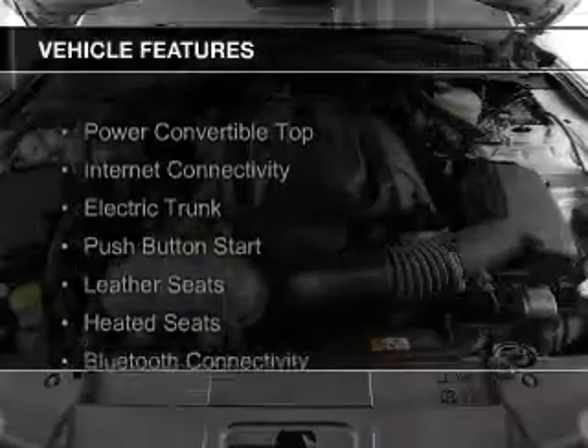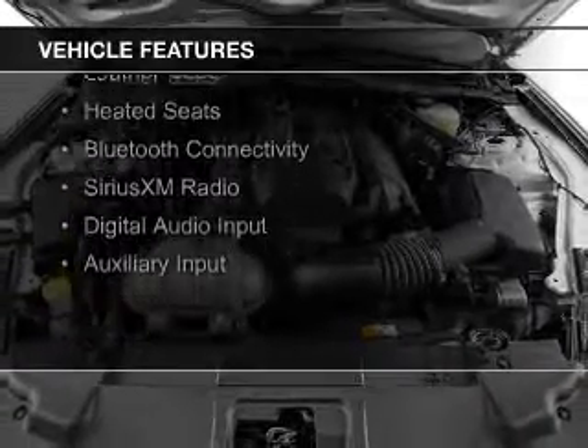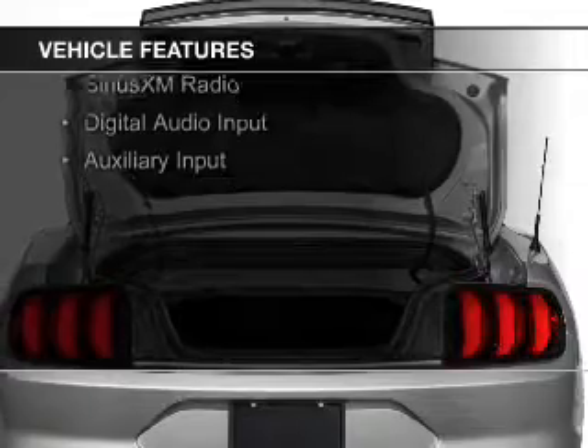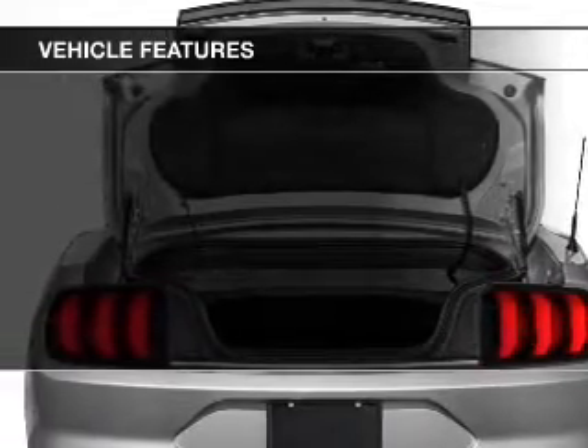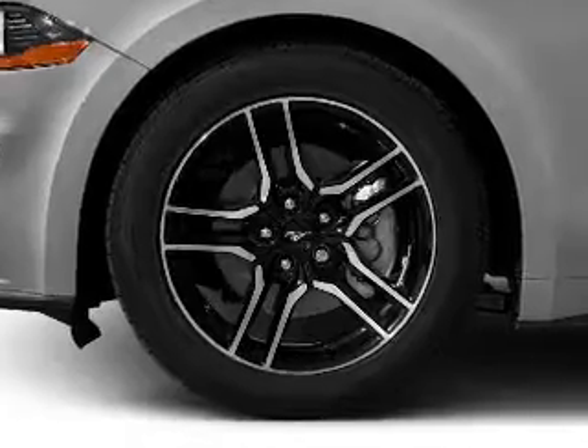The features include a power convertible top, internet connectivity, electric trunk, push-button start, leather seats, heated seats, Bluetooth connectivity, Sirius XM satellite radio, and digital audio input.